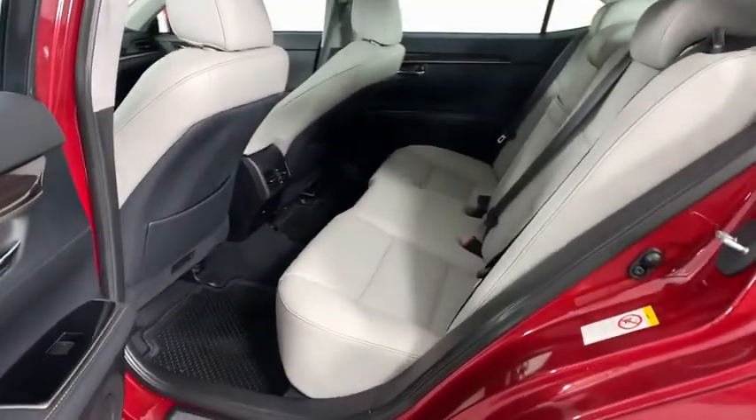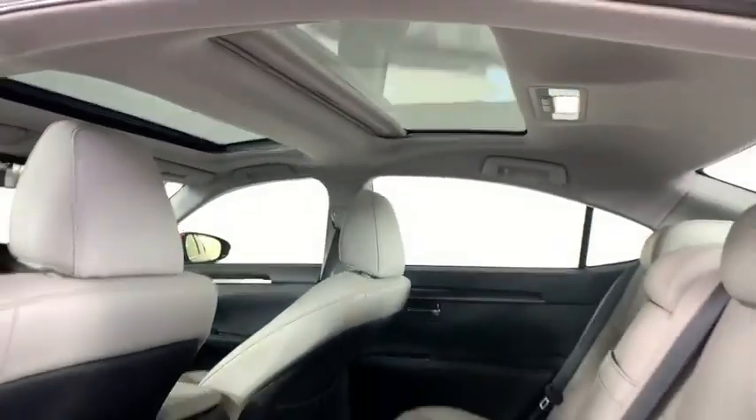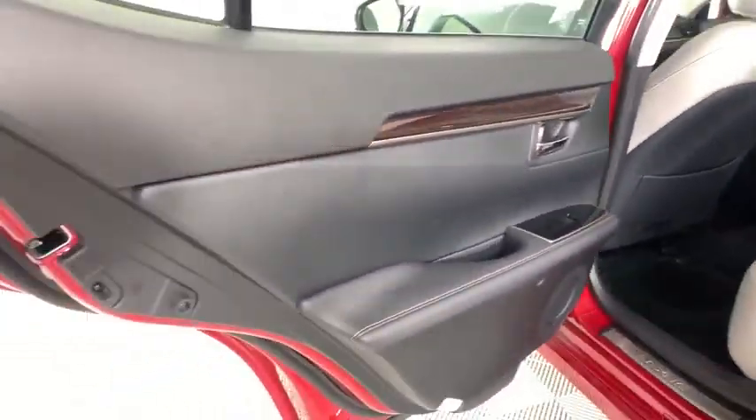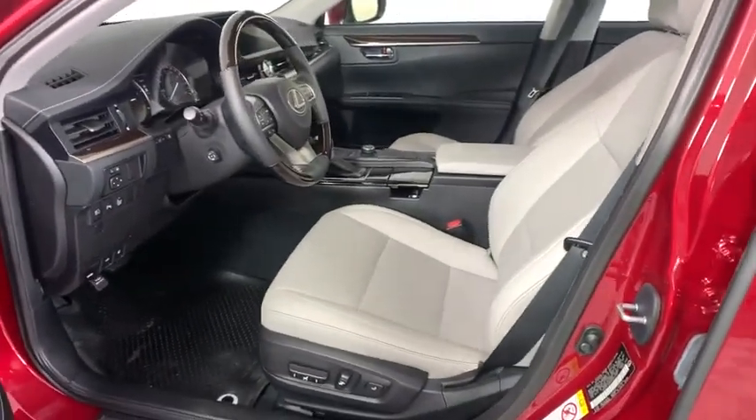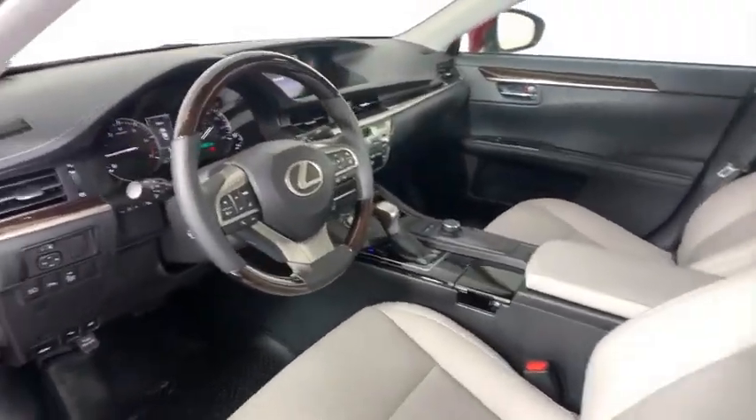Stability control, steering wheel audio controls, lane departure warning, Bluetooth, dual airbags, leather-wrapped steering wheel, power steering, adjustable steering wheel, cruise control, four-wheel disc brakes, aluminum wheels, auto-dimming rear-view mirror, keyless start, floor mats.